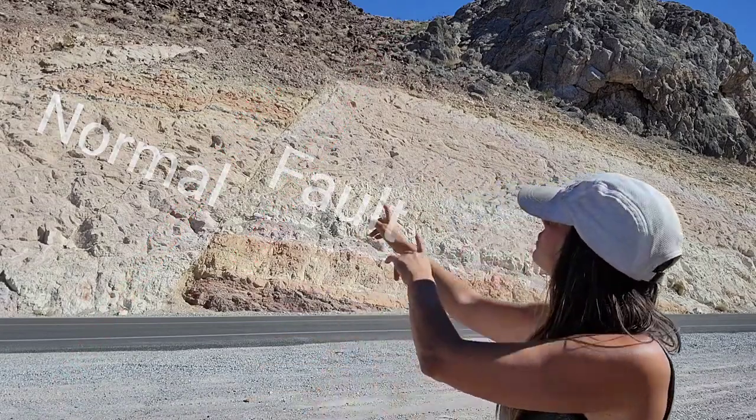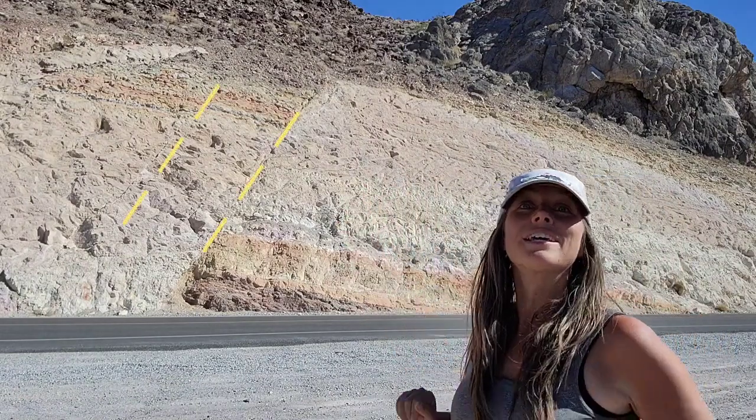When the headwall drops relative to the footwall, we call that a normal fault. If you look closely you can actually see some other similar faults in there as well.